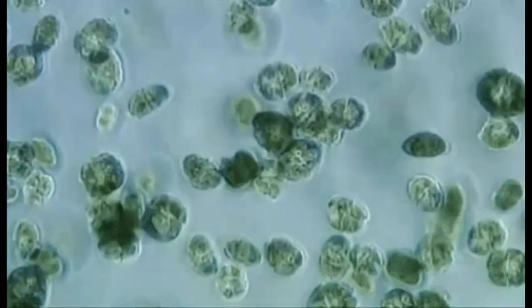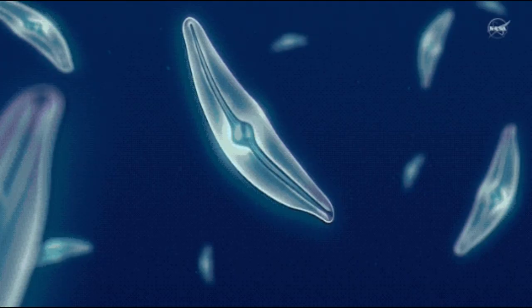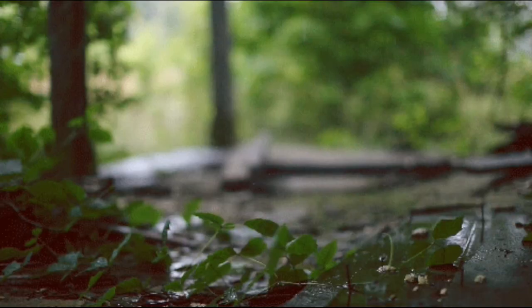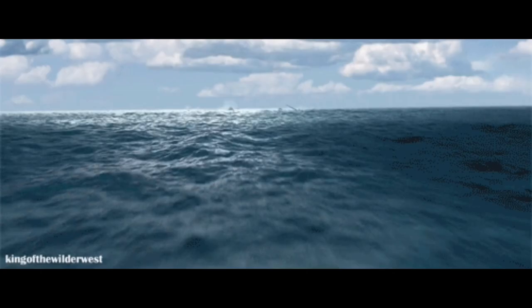One particular species, Prochlorococcus, is the smallest photosynthetic organism on Earth. But this little bacteria produces up to 20 percent of the oxygen in our entire biosphere — a higher percentage than all of the tropical rainforests on land combined.